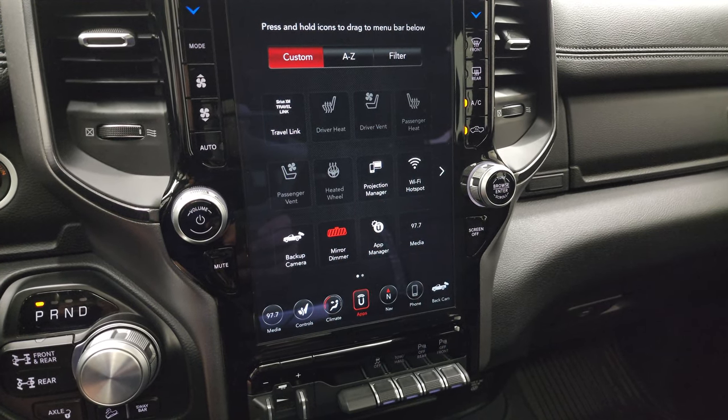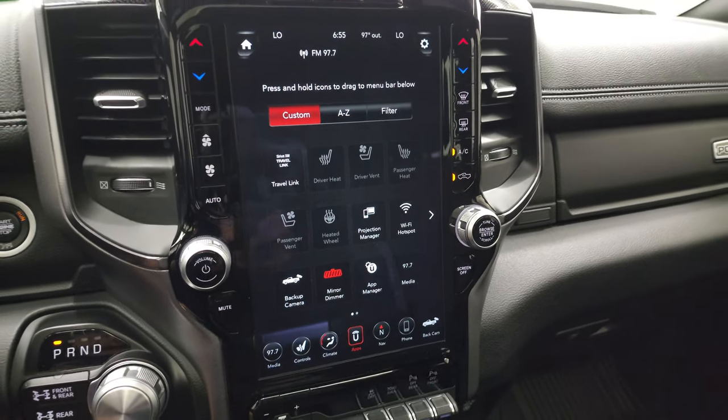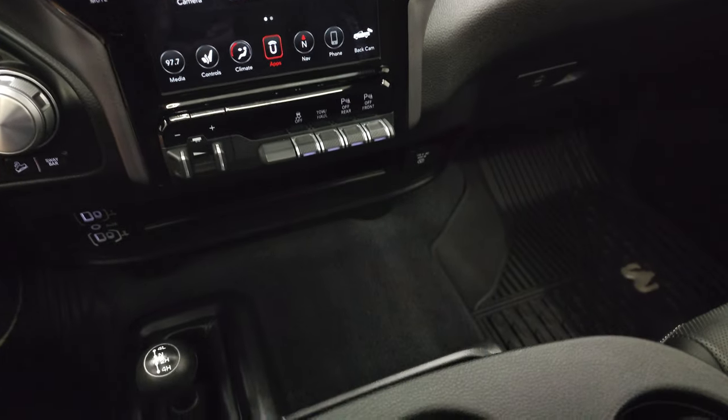You have all your different apps in here, including a projection manager where you can project your cell phone to the screen via Android Auto or Apple CarPlay. They actually did a demo on an 8.4 4C radio — same radio, just a little bit smaller — with Android Auto; if you want to check out that video, it's in the upper right-hand part of the screen.